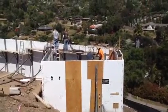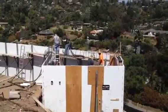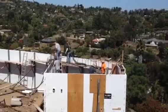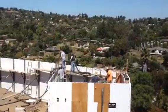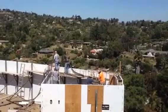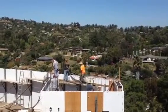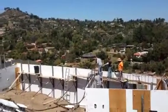Here we are in beautiful La Mesa, California, San Diego area. I'm on a job site with Bruce and his crew and they're pouring some retaining walls. These are all 12-inch forms, and where they're standing right now is actually going to be a water tank — it's going to get a concrete lid on it. Those are 14-foot high walls and they're on their second to last lift.